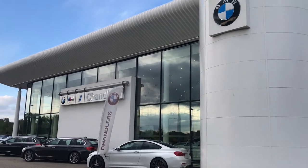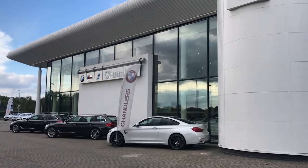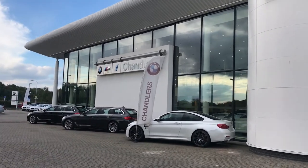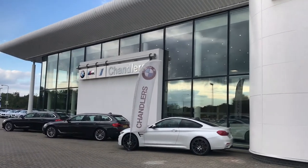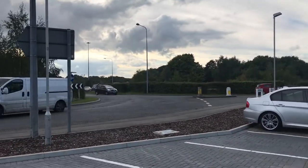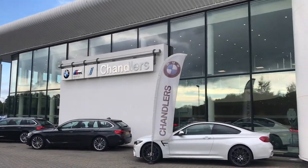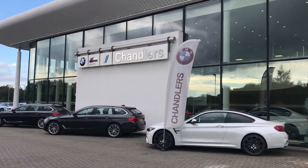Hi there and welcome to another vehicle presentation from Channelless BMW in Hellsham. My name is Matt Quarrington and I'm just going to give you a little preview of our lovely showroom here at Hellsham. We are located just off the A22 dual carriageway, about 10 miles from Eastbourne and about 25 miles from Brighton.